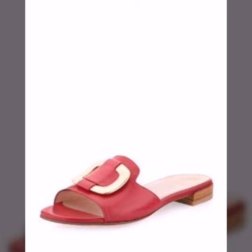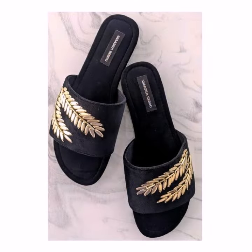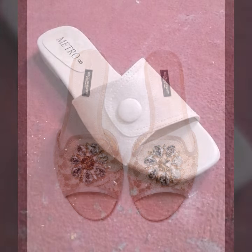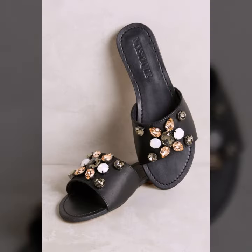Please friends, watch my video till the end for more designs and more ideas. You can enjoy my videos. You can wear these very beautiful slipper sandals at a birthday party, wedding party, or for casual use — when you go to school, college, university, or office work.